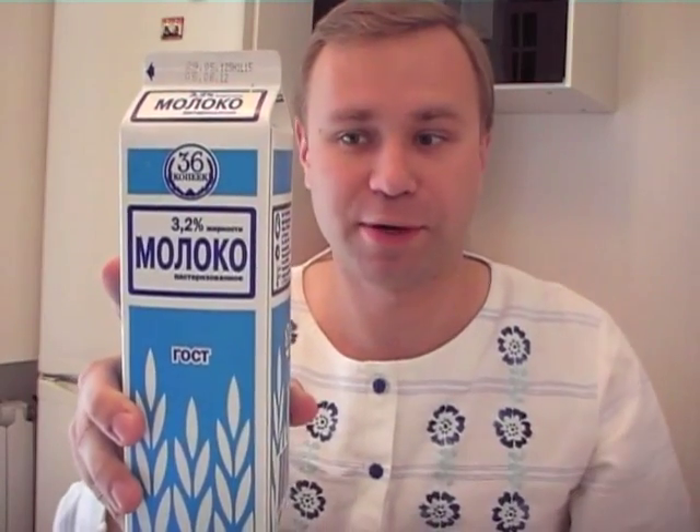Hi, today we continue our excursion into Russian foodstuffs, and this time with dairy products. The most obvious of them all is milk, which is basically the same as what you have in your respective countries.